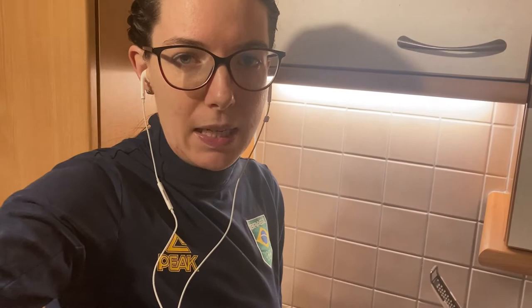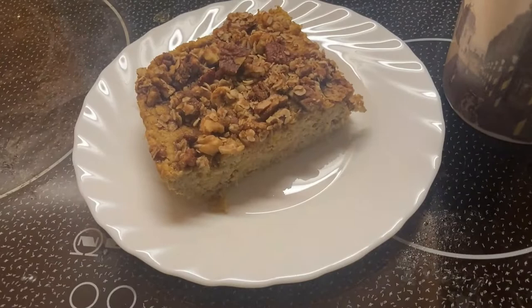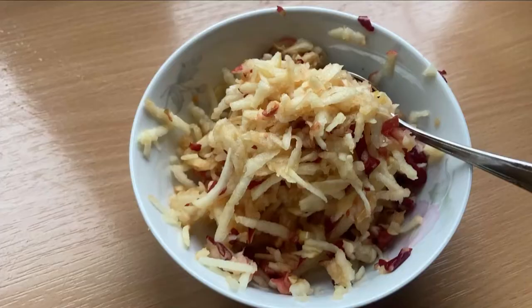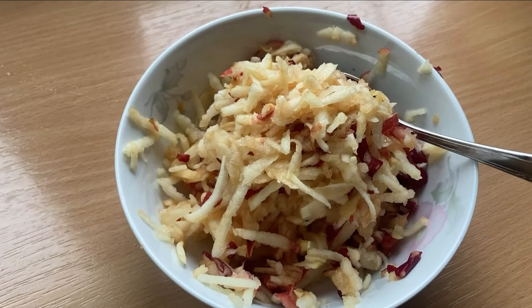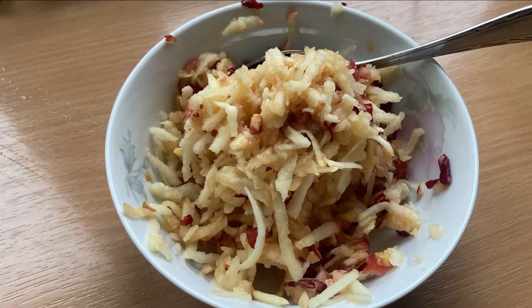Good morning! This is the morning of day three of my no-spend grocery challenge. I'm going to eat the baked oatmeal that I made yesterday, and my usual grain coffee with some coconut milk. At 10:30 I'm going to eat a snack — two grated apples. Grated apples taste better than whole apples — I don't know if there's a scientific explanation for that, but I recommend you try it!